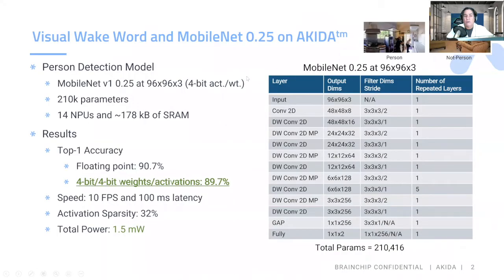The first demonstration we're going to do is a visual wake word on MobileNet 0.25. It's a person detection model using 210,000 parameters, 14 MBUs, and 178 kilobytes of SRAM. The floating point accuracy is 90.7, but with Akita using 4-bit weights and activations, it's 89.7 at 10 frames per second with only 100 milliseconds of latency and a total power of 1.5 milliwatts.